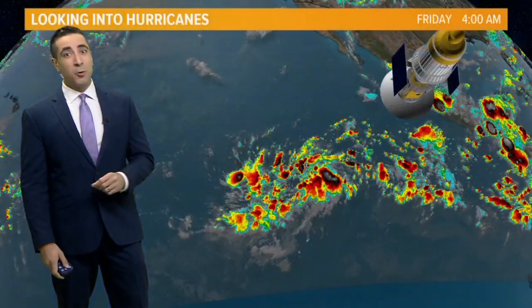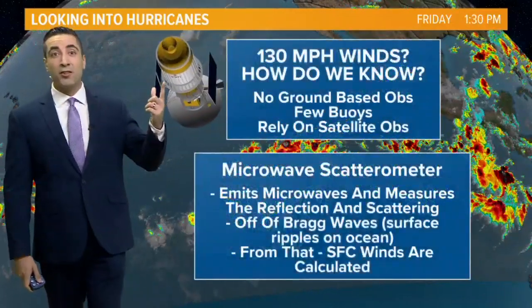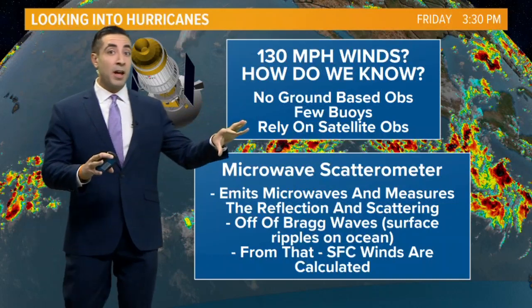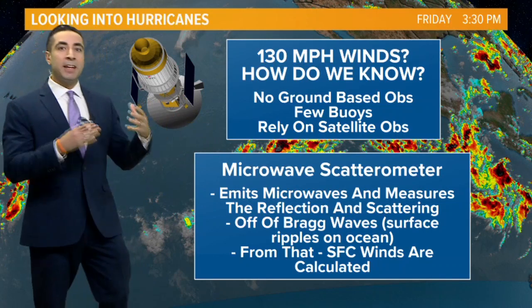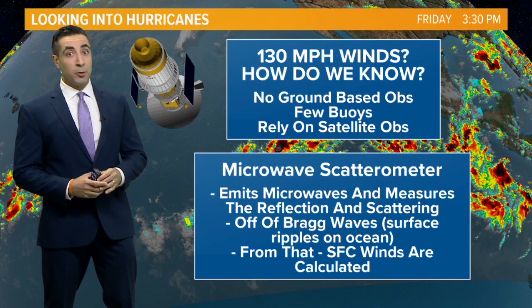That's a very valid question. And for that answer, we look up — way up in space. We use satellites. The same satellites that give us that bird's eye view of storms developing in the middle of the wide open ocean are also equipped with instrumentation to tell us what the winds are like in some of those storms.